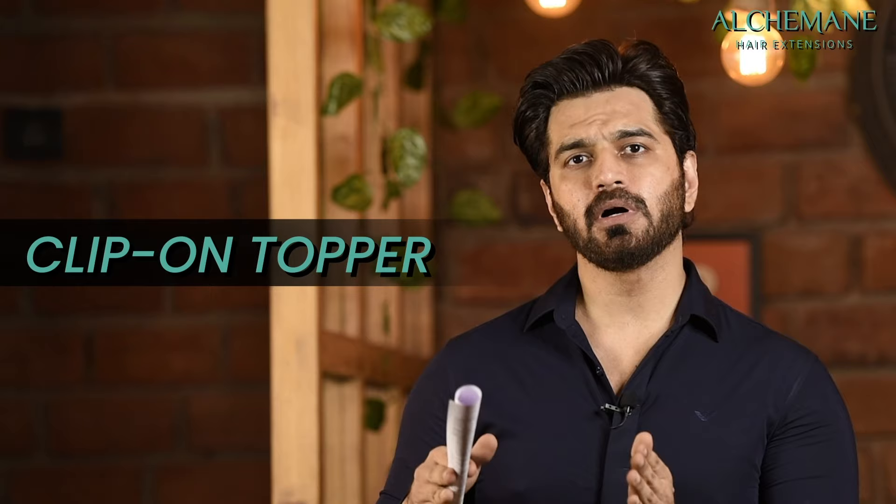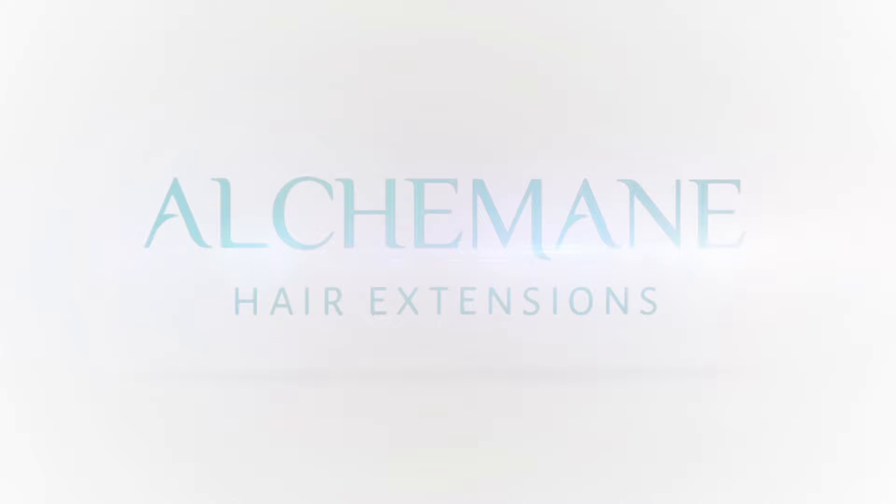Welcome to Alchemy Hair Extensions. In this video today we're going to talk about toppers — it's one of the most popular hair pieces for women who are looking for volume in the top area, the crown area. Let me take some questions and I'll probably give you some information regarding toppers.